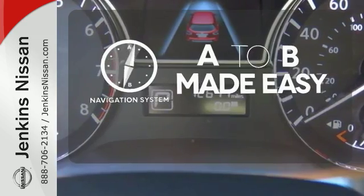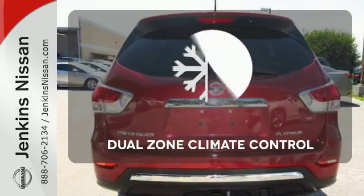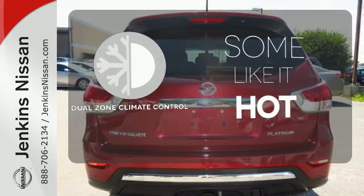Never feel lost again with the navigation system. Hindsight is 20-20 with the backup camera. Dual-zone climate control lets you and your passenger pick a personal temperature.